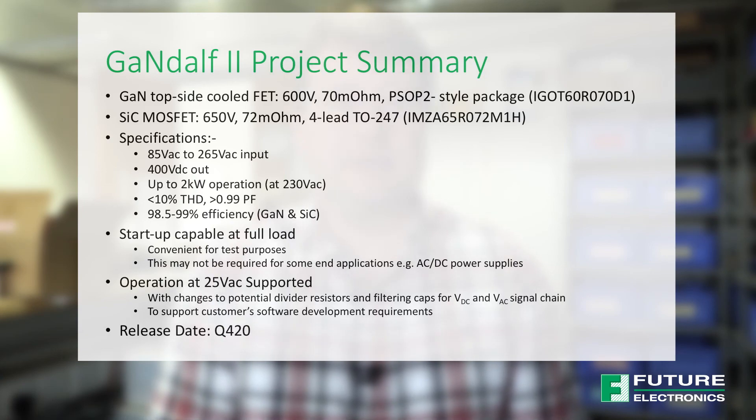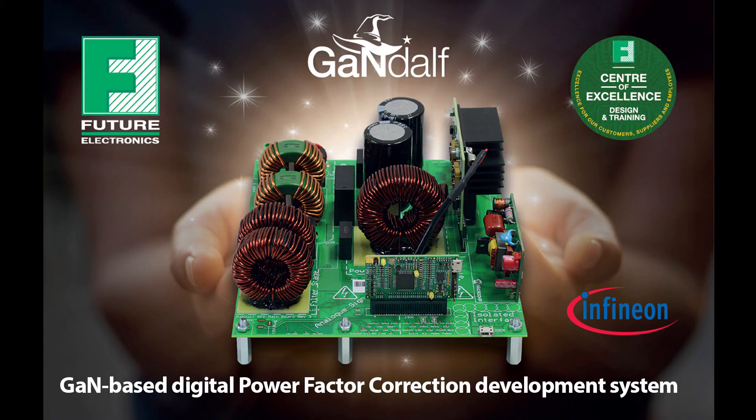Hopefully this short demonstration has shown you the benefits of GAN-DALF and its flexibility to be used in assessing different devices for the bridgeless totem pole power factor correction topology. Thank you.